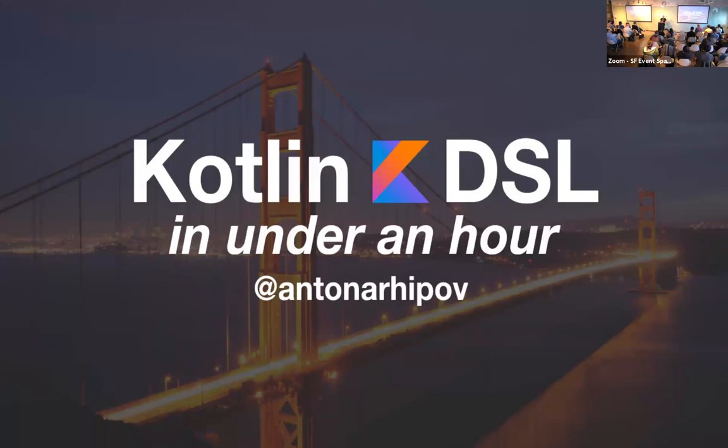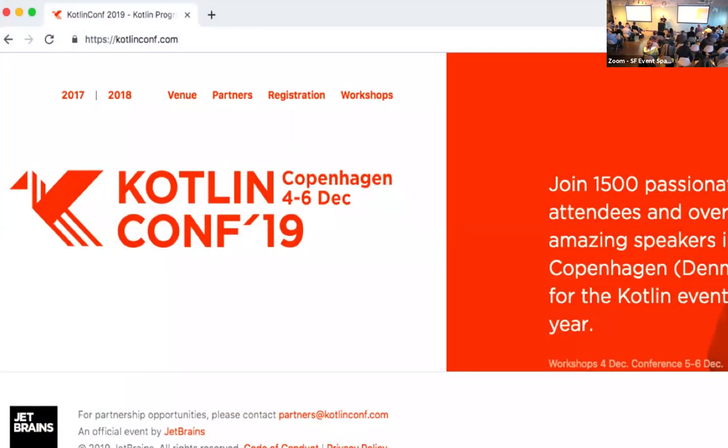This makes the notion of infrastructure as code or configuration as code very convenient for this kind of task. Today we're going to look at how you create your own DSL. Before we proceed — a bit of marketing — KotlinConf is here in San Francisco. Two years ago it was in San Francisco, last year in Amsterdam, this year it's coming to Copenhagen in December.